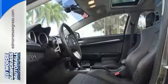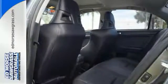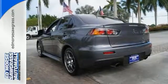Inside this Lancer, you'll find a spacious interior, sleek high-tech instrumentation, and rich appointments. Come on in today and see it for yourself.